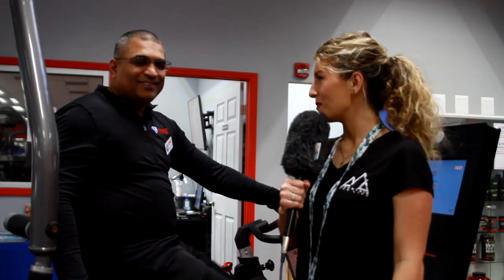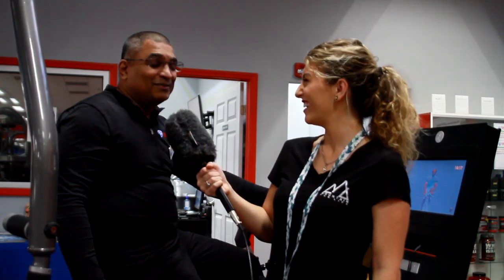Cool! Well, thank you so much, Krish, at Workout Anytime. It's been a lot of fun. Yeah, it's a lot of fun.